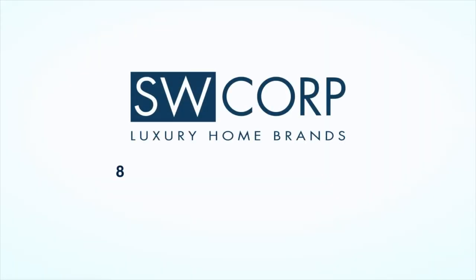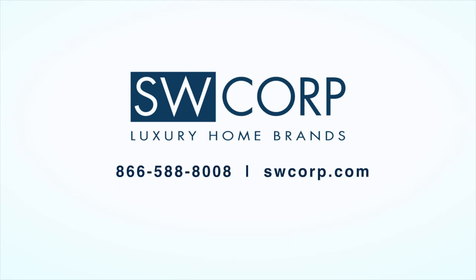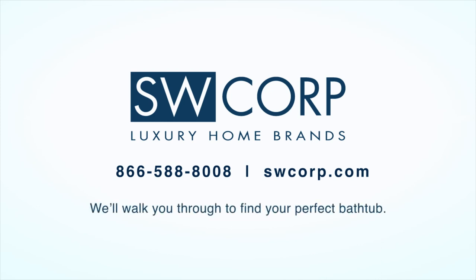Call us at 866-588-8008 to learn more and order yours today. We'll walk you through to find your perfect bathtub.